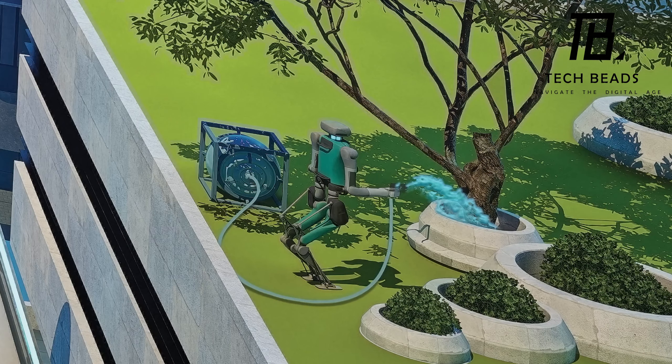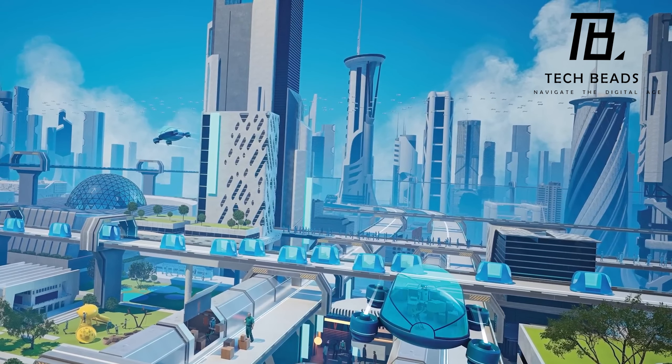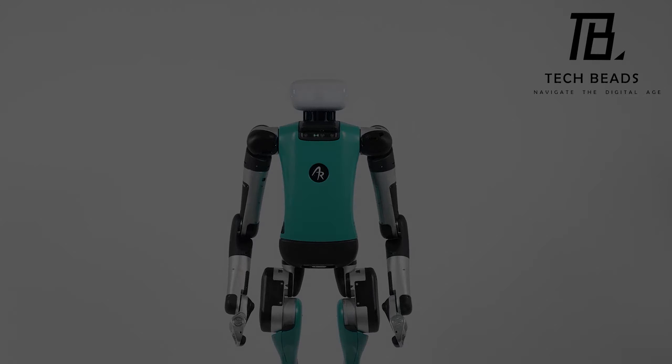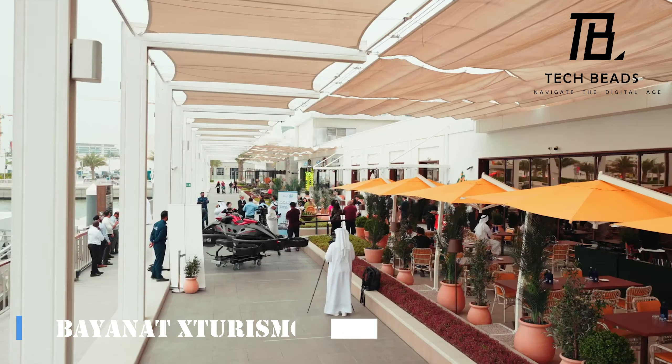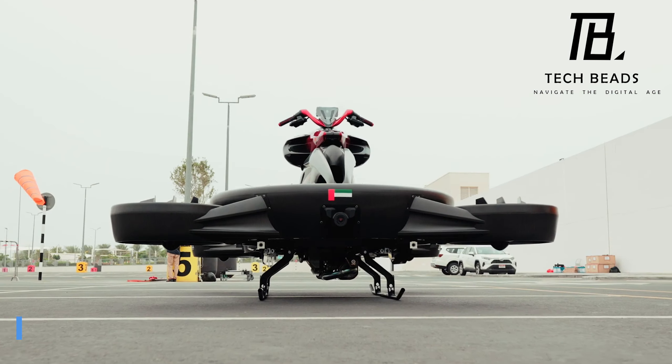Of course all this high tech comes with a price tag — the Digit costs six figures. But it's worth it if you want to replace your human workers with a robot that can work longer and more efficiently. When you consider the cost of an hour's work including all costs, it's only 25 bucks. Have you heard about the new hoverbike called the Bayonat Starismo? It's causing quite a stir in the United Arab Emirates.